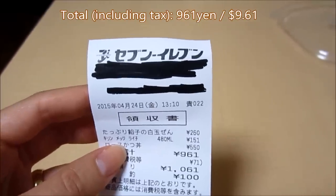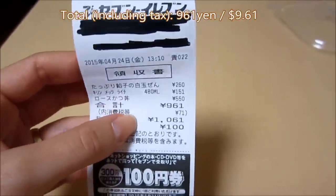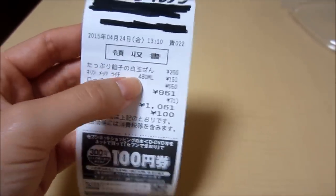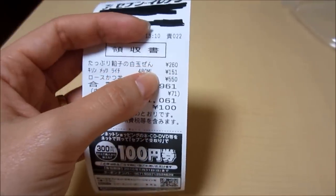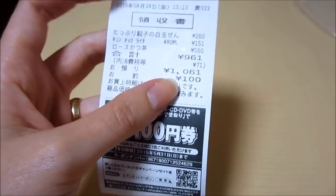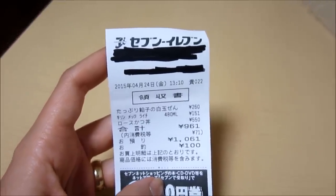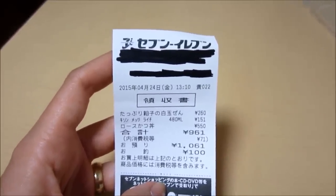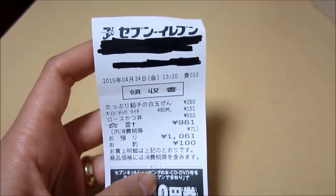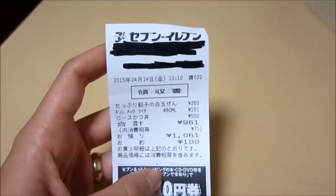The entire lunch from a Japanese convenience store — 7-Eleven — costs a thousand yen, which is a little under $10 right now because of the exchange rate. The dessert was 260 yen, the Mets cola was 151 yen, and the meal itself was 550 yen, mostly because it had a big chunk of meat in it. Eating meals at a convenience store is affordable and there's a great variety. You probably shouldn't do it every day because there are preservatives, but home-cooked meals are the best — and if you can't do home-cooked, convenience stores are a close second.